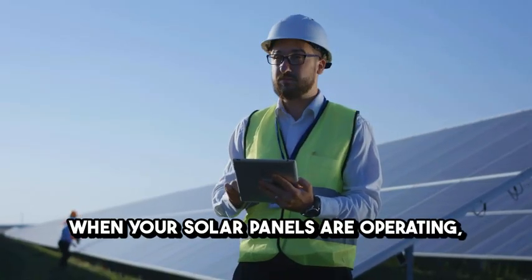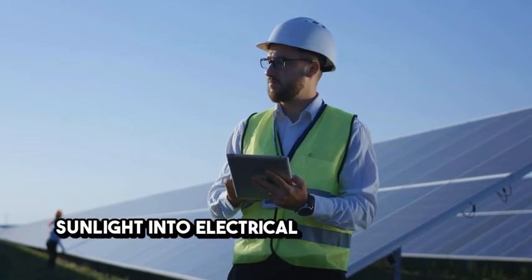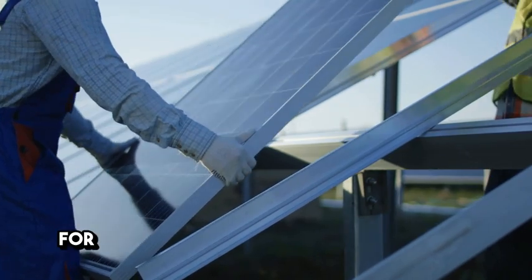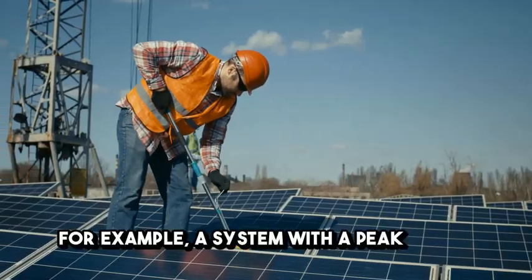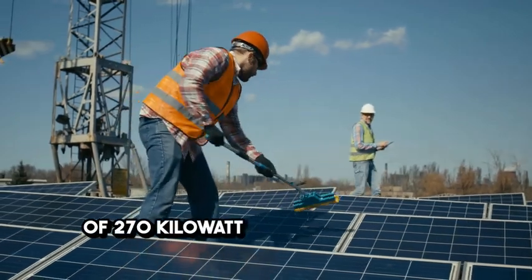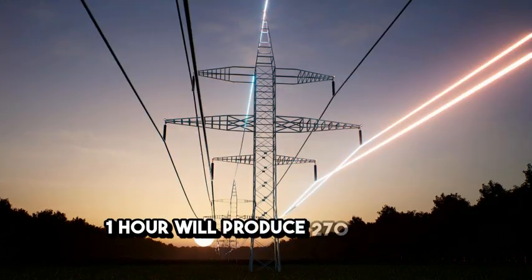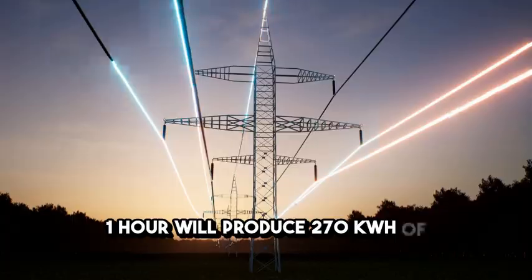When your solar panels are operating, they convert sunlight into electrical energy measured in kilowatt hours. For example, a system with a peak power of 270 KWP running at maximum capacity for one hour will produce 270 KWH of electricity.